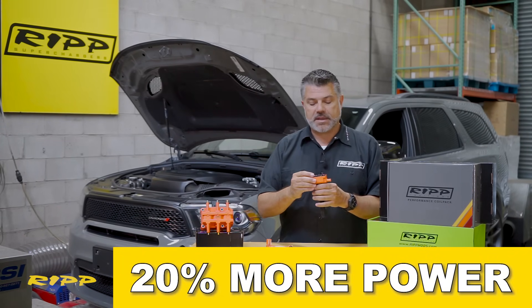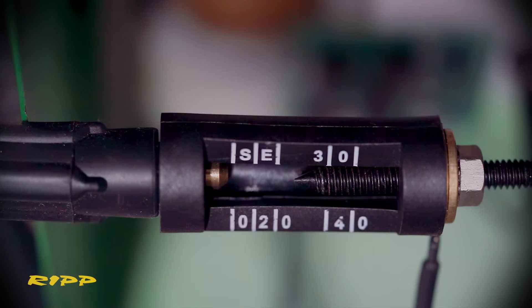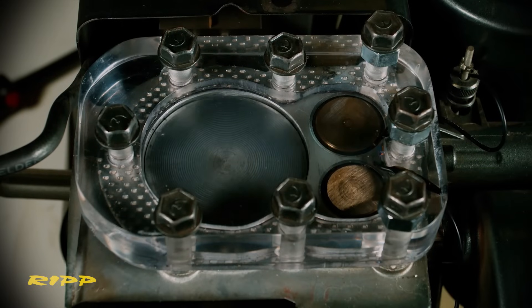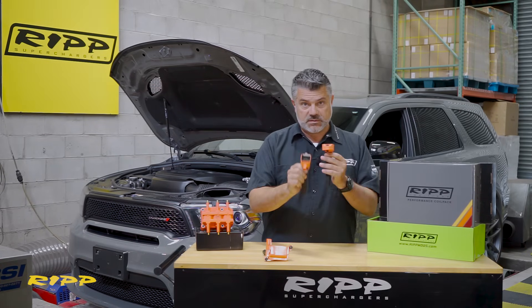How that comes into play is it's going to give you more spark energy during that combustion cycle. When you're firing those off, this is the thing that's going to set that fire up and bring that power down into that piston. You can see a couple of components here — these two are the main components.